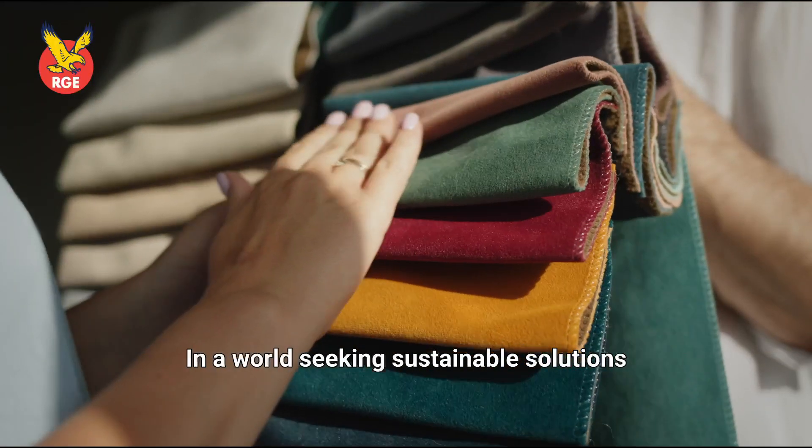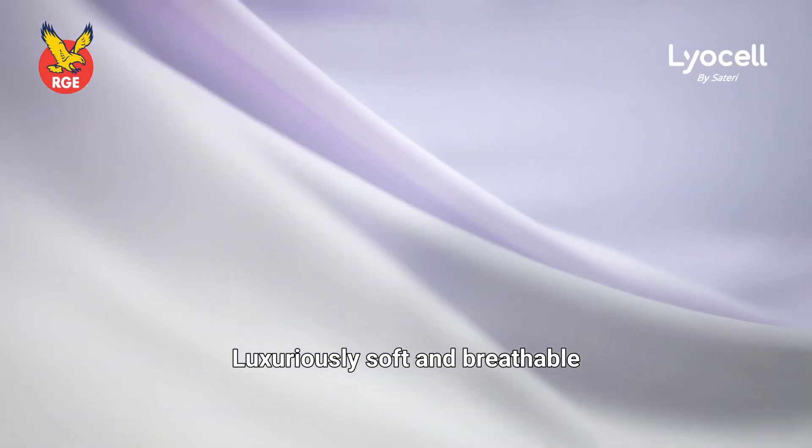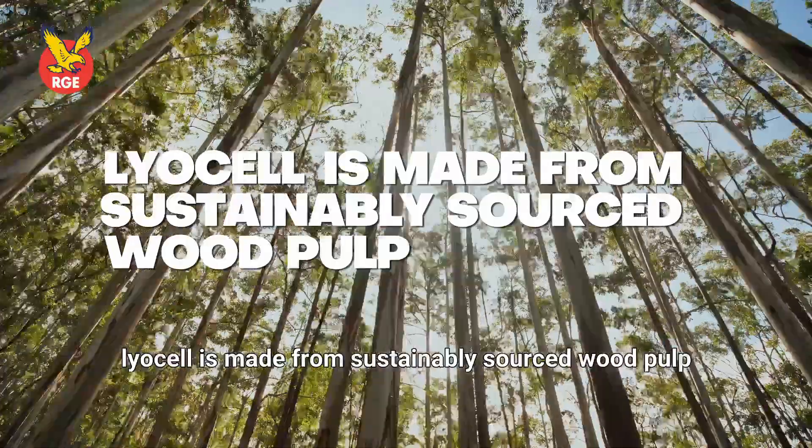In a world seeking sustainable solutions, Lyocell provides one. Luxuriously soft and breathable, Lyocell is made from sustainably sourced wood pulp.